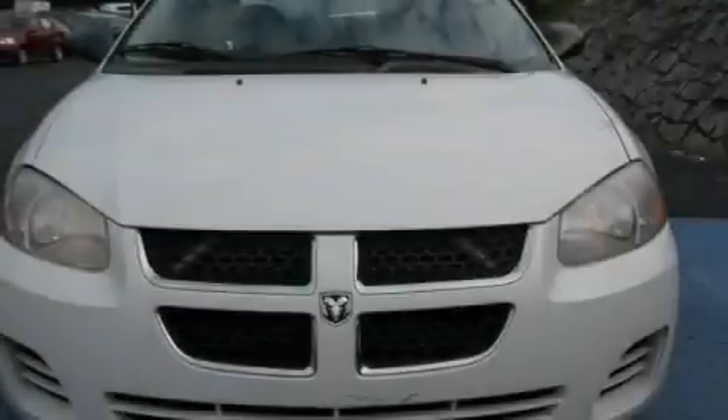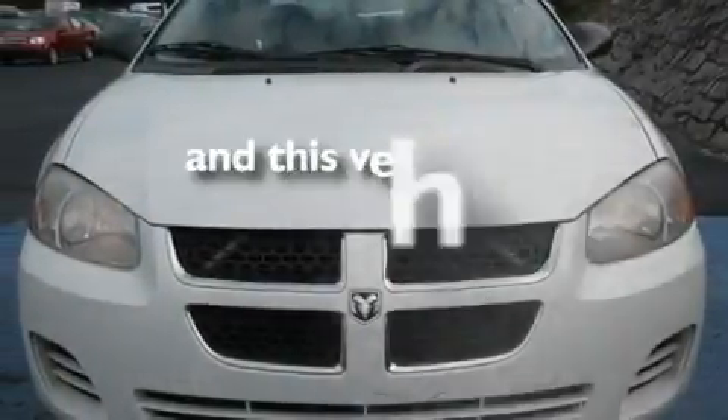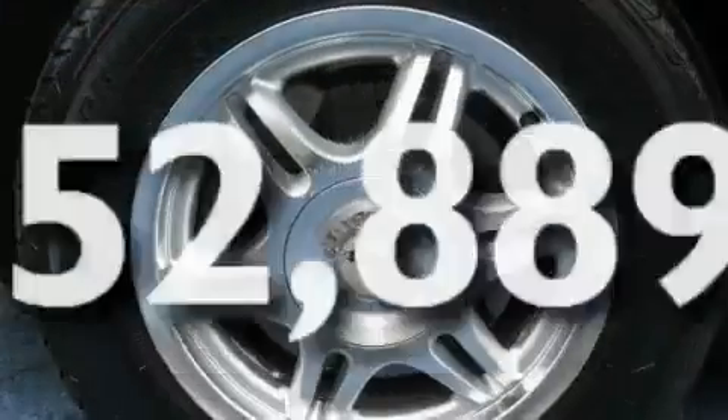Additional features include a Sentry key theft deterrent system, halogen headlights, a rear window defroster, and this vehicle has fewer than 53,000 miles on the odometer.